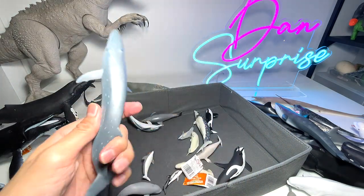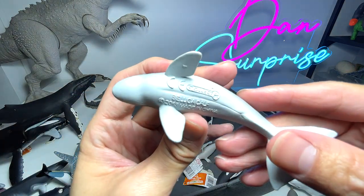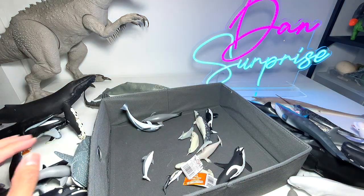This is a sei whale. And this is actually a beluga calf — the color is pretty dark compared to the fully grown adult.